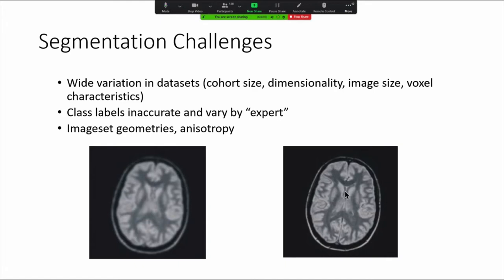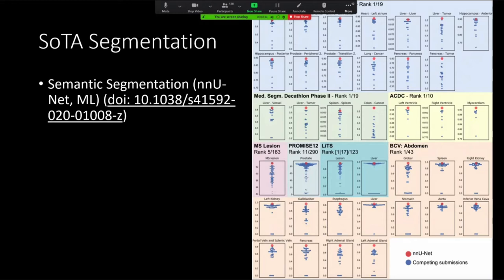Segmentation challenges to date are related to the fact that even though clinically we consider many studies acceptable for clinical interpretation, there remains wide variation in data set quality at the data level. Class labeling for segmentation has historically relied on experts hand-labeling things, which is prone to variation and opinion. The state-of-the-art with regards to segmentation probably lies with leveraging machine learning — semantic segmentation through NuNet, a machine learning algorithm that has performed exceedingly well, automatically segmenting different pathologies in abdominal organs across several competitions.